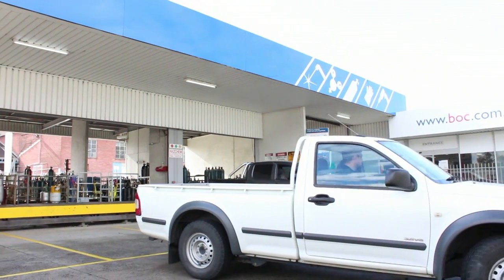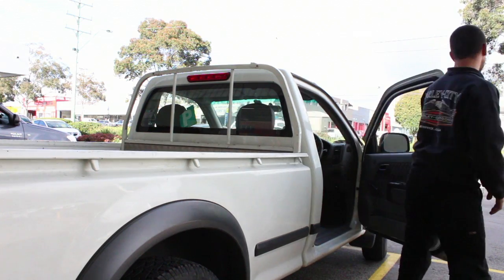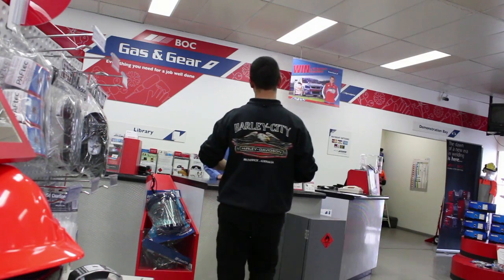Are you planning to transport gas cylinders? First, ensure that your vehicle is suitable. An open vehicle such as a utility provides the best ventilation. Ventilation is the key to reducing the risk of fire or explosion.